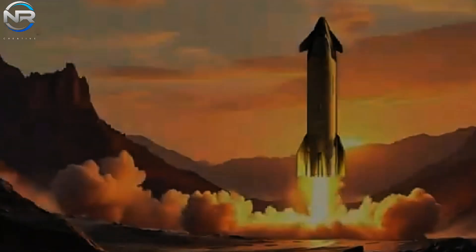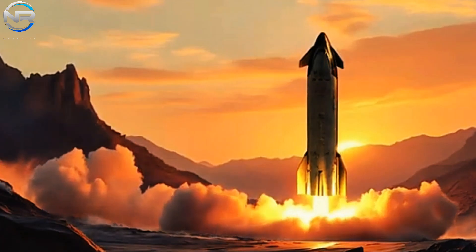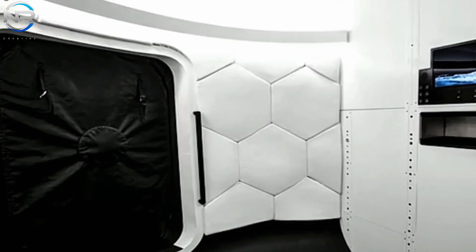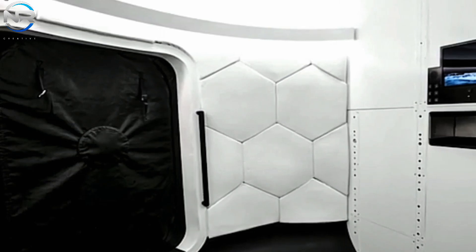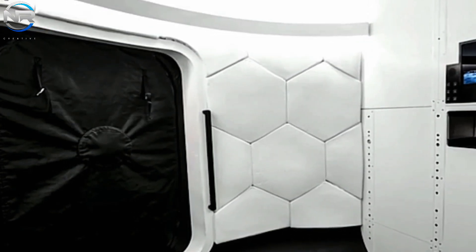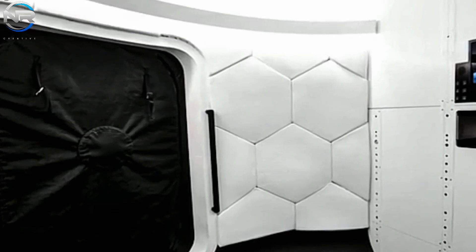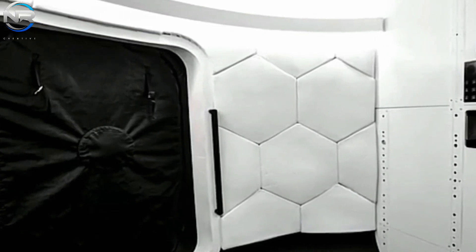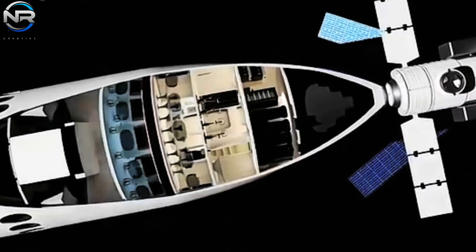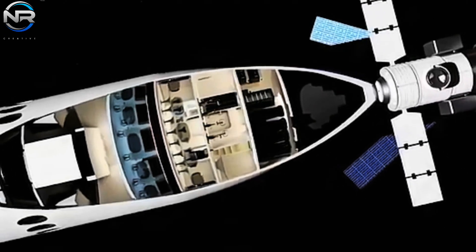Starship is fundamentally engineered to transport up to 100 passengers to Mars in a single journey. As Starship progresses, one can anticipate increasingly transformative systems and concepts. The future heralds remarkable advancements, and it is prudent to remain attuned to the evolving innovations that Starship will invariably bring to the realm of space travel.